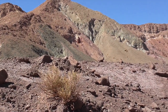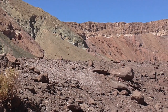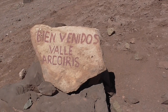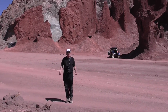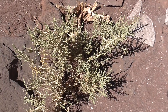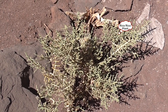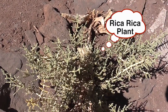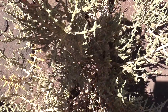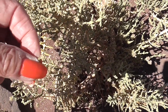Every single footstep we take just brings another incredible view into sight. This particular plant is known as Rika Rika, and local people use it for stomach aches. If you take a little piece off and squish it and then smell it, it smells sort of menthol-y.